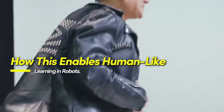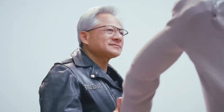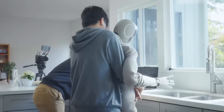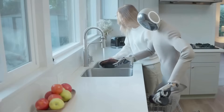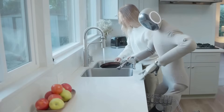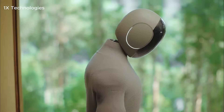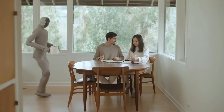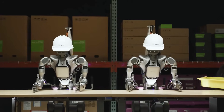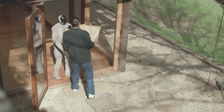Humans don't learn in sterile, static environments. We develop skills by encountering variation — different lighting, shifting layouts, and unpredictable outcomes. This exposure to change helps us generalize and adapt. Cosmos Transfer One is designed to provide AI systems with that same kind of experience. With traditional simulation tools, a robot might be trained on a limited set of scenes, but Cosmos Transfer One can generate hundreds or even thousands of unique, photorealistic environments around the same core task, introducing the diversity needed for systems to generalize more effectively.